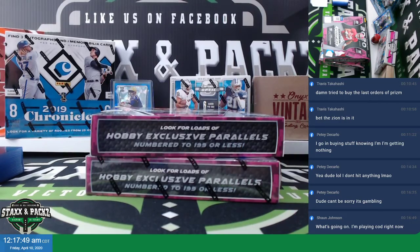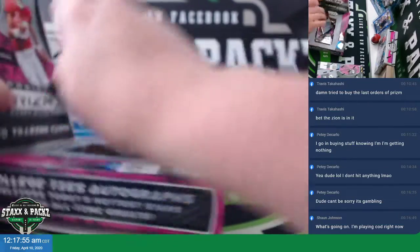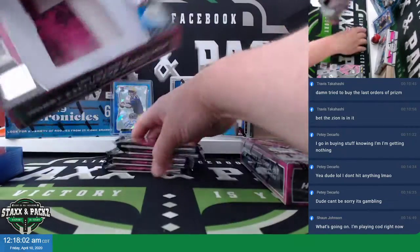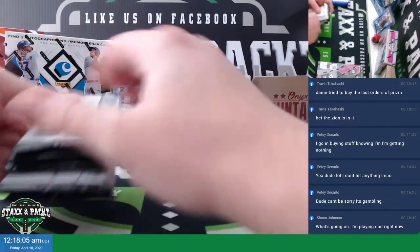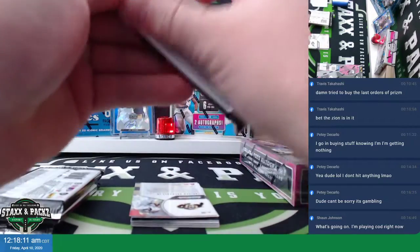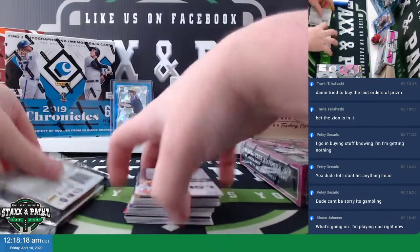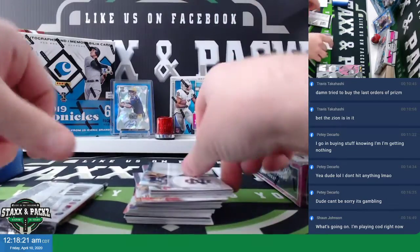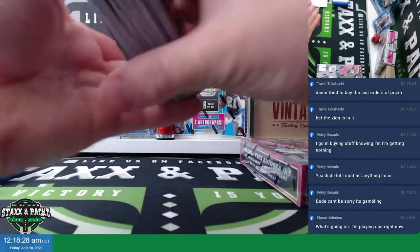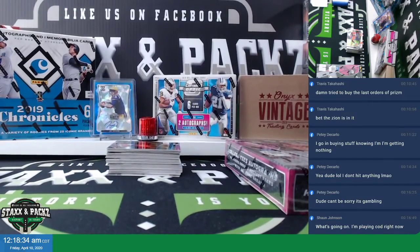Order 5737. This is the last two boxes from that Prism Draft case. Good luck, Isaac. Box number one.